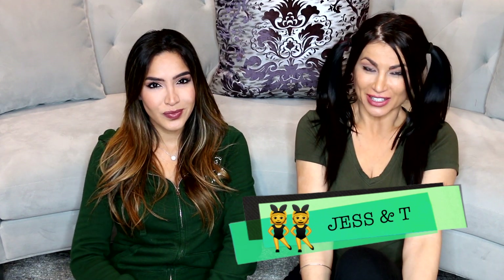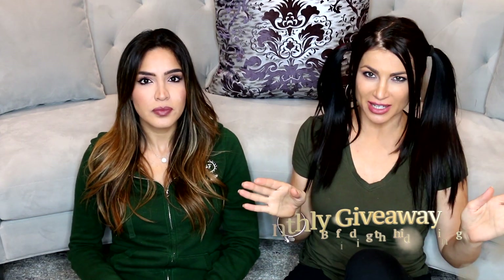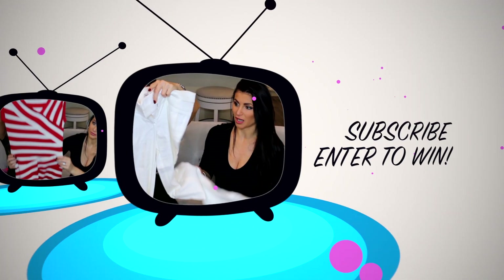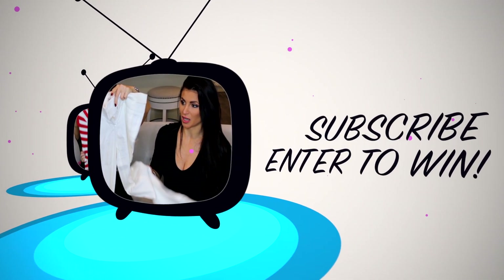Hi guys, what's up! We are back and so excited to be back for another fun giveaway. As you can tell from the title, we're doing a NYX giveaway. There are a bunch of products — a couple are not NYX — but there are about seven products total, four of which are NYX.